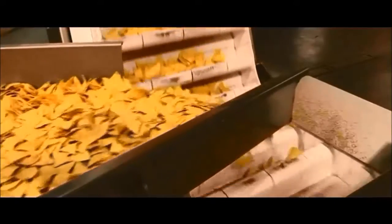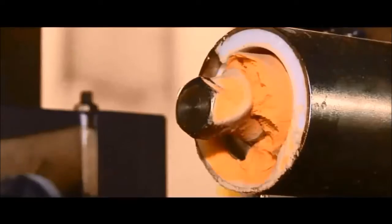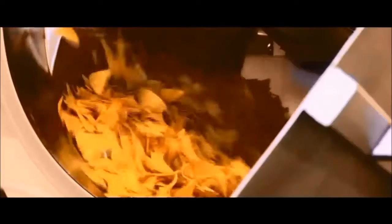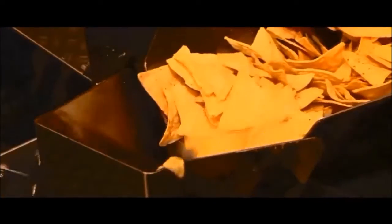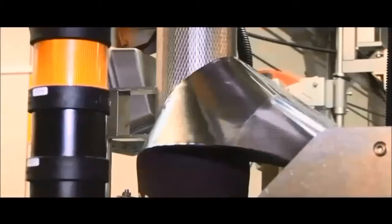Now the tortilla chips are ready to be seasoned with an array of deliciously savory spices and herbs. Once the chips have been weighed to the exact weight, they're heading to the packaging units. After the bags have been welded at the bottom, they're ready for filling.